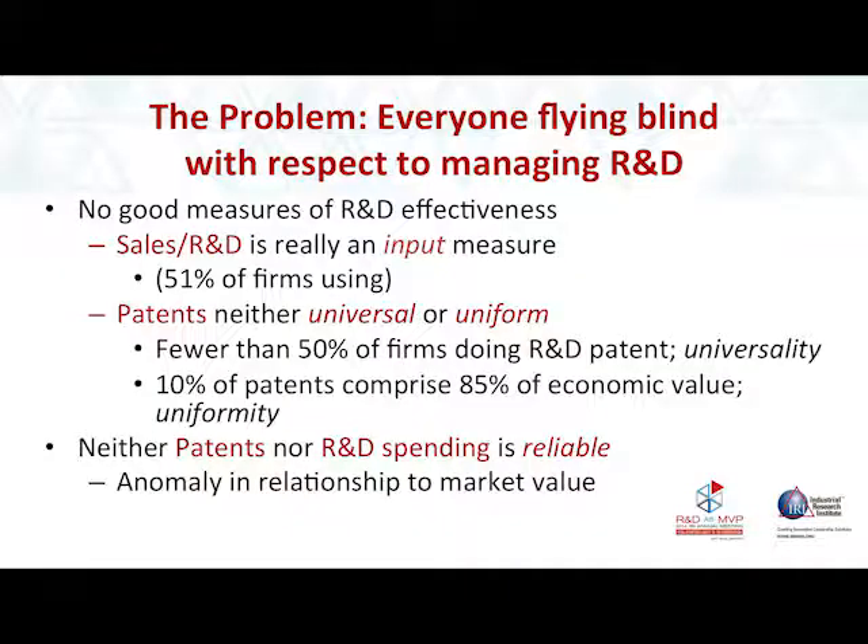What firms and the government want with respect to R&D is to be able to restore this kind of growth. So why do I think we got this disconnect between growth and R&D spending? I believe the answer is we were flying blind — there are no good measures of R&D effectiveness.